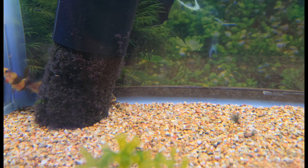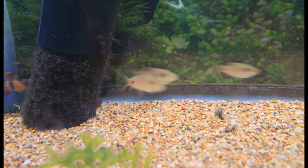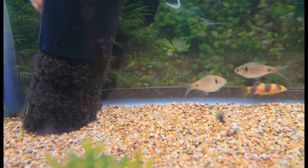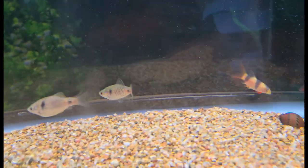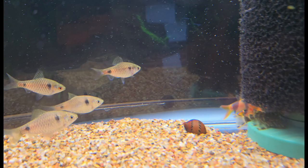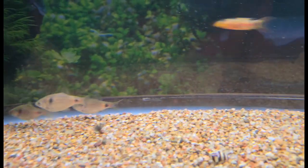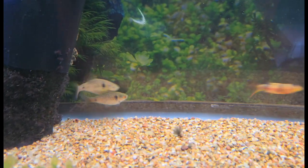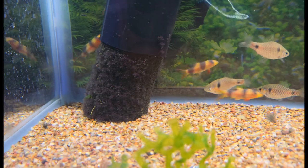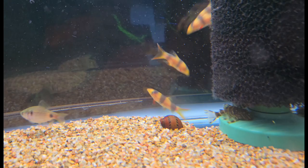And one final loach species to round out the loach part of this video — we have the ever lovable clown loach. What's not to love about them? They again have that wonderful loach body plan. They're fun, they're active, they love being in groups, they are strikingly beautiful with those bright oranges, reds, and black stripes. They may get slightly larger on the size range of loaches but still nothing unmanageable. Wonderful fish overall, absolutely love them.